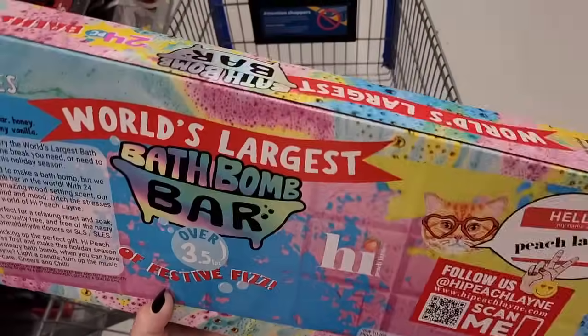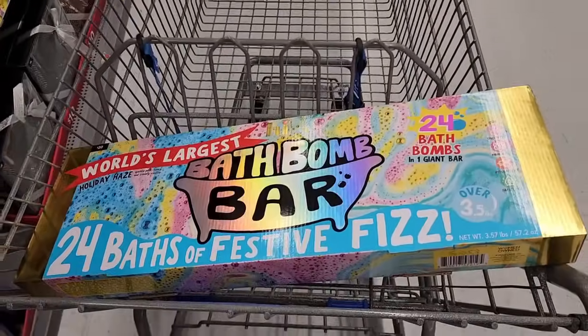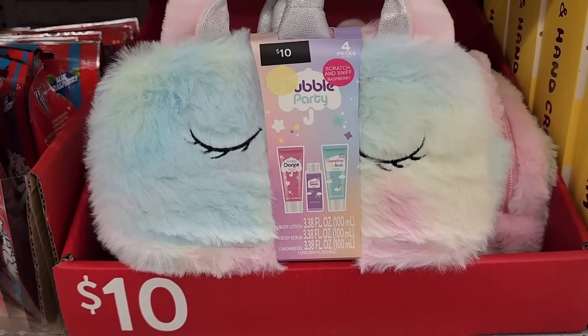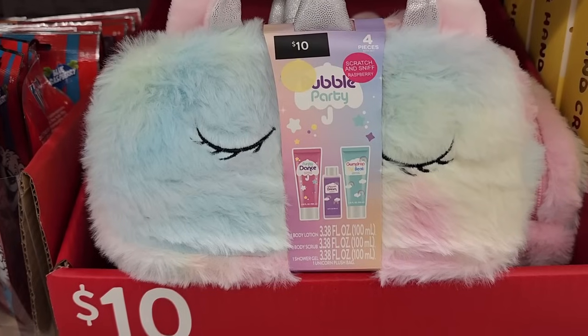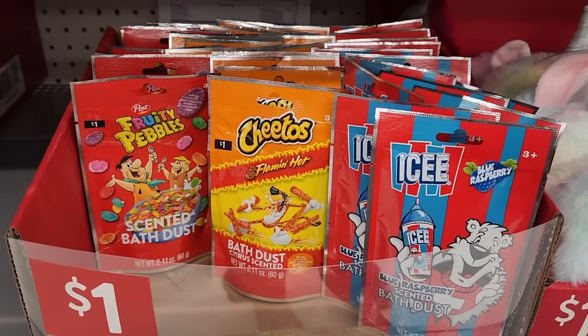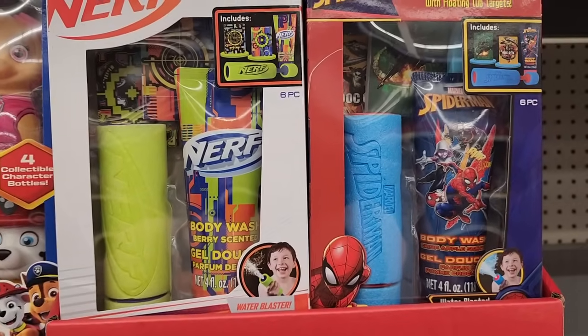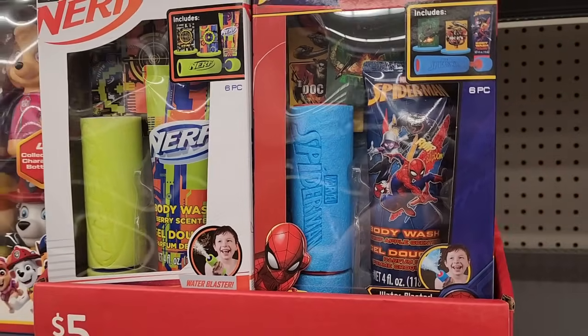Twenty — a bath bomb bar, the world's largest — twenty-four baths of festive fizz. Two baths of festive fizz, that looks like a whole lot of fun. Ten — raspberry scented lotion, scrub, and a gel. A dollar on the bath dust. Five — bath blaster with floating tub targets.